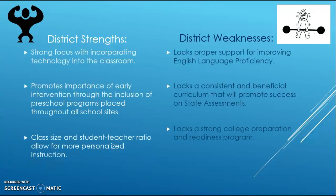After reviewing the district profile for Fillmore Unified School District, the identified strengths include a strong focus on technology in the classroom, a high importance placed on early intervention through the inclusion of preschool programs at all school sites, and a relatively low student-teacher ratio that allows for more personalized instruction.